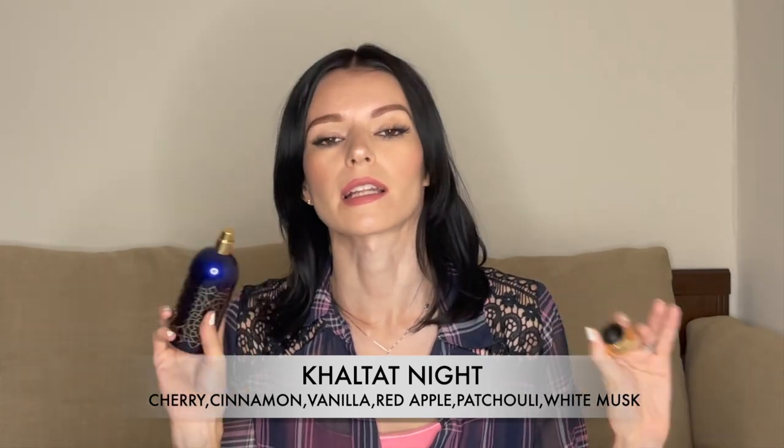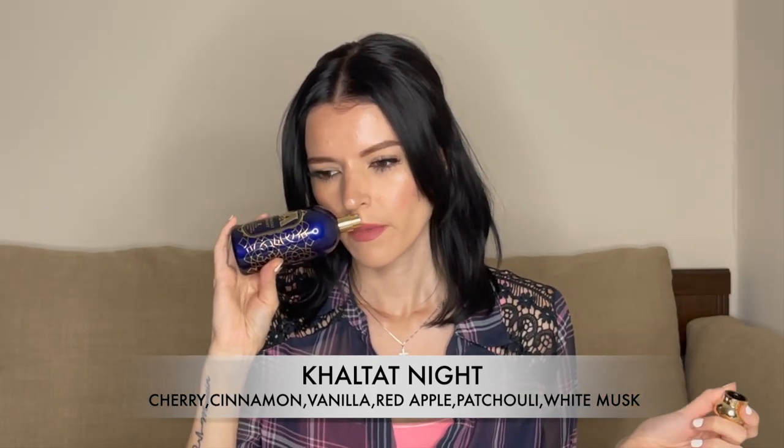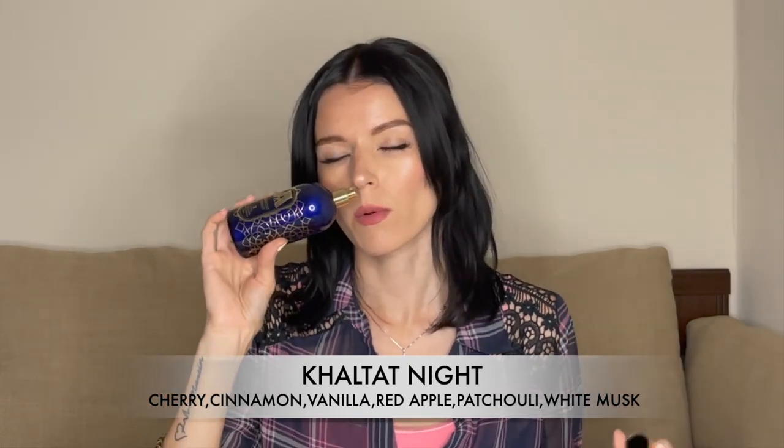This is an oriental cherry fragrance, and in my opinion it leans unisex — I think it's the patchouli making it so. In the opening it smells like the most realistic cherry I've ever smelled in a fragrance, kind of sour and sweet. But as it dries down, the cherry vanishes and it becomes very heavy with cinnamon and patchouli. I also feel like I smell leathery notes, but according to the listed notes there's no leather — maybe it's just the patchouli giving that vibe.